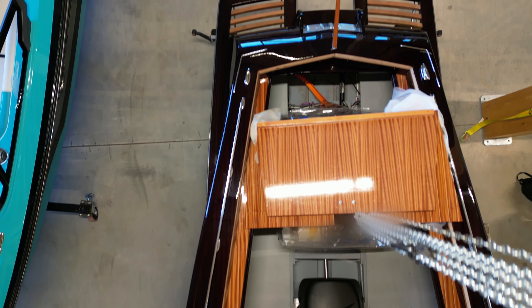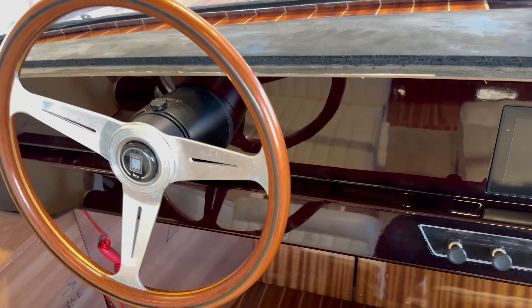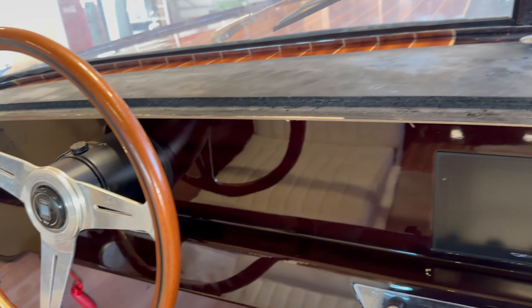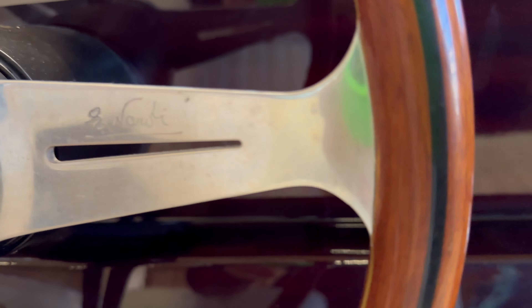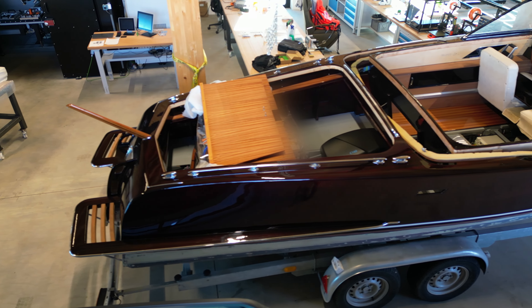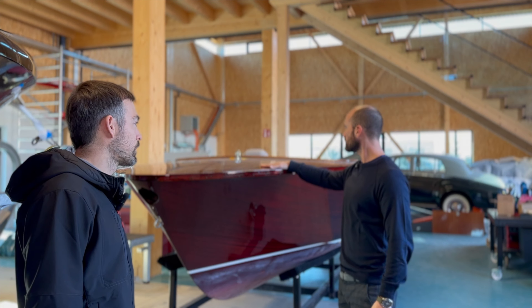I asked him what the customer saw in their motor package that made them choose NT Systems for the installation. For their motor, it was the compactness, because this boat doesn't have a lot of space from the point where the shaft comes into the boat to the end of the engine room — the shaft entry is quite forward and there's a bulkhead quite close to that.